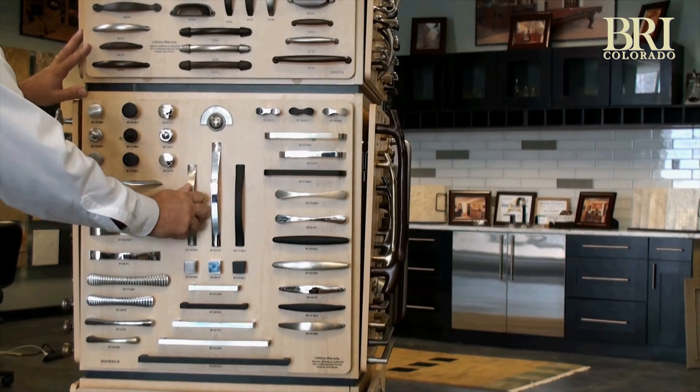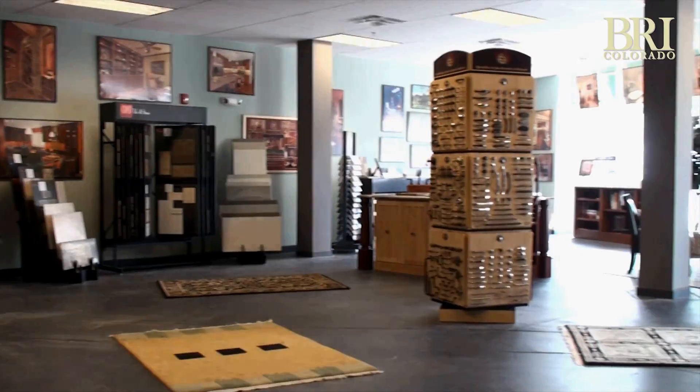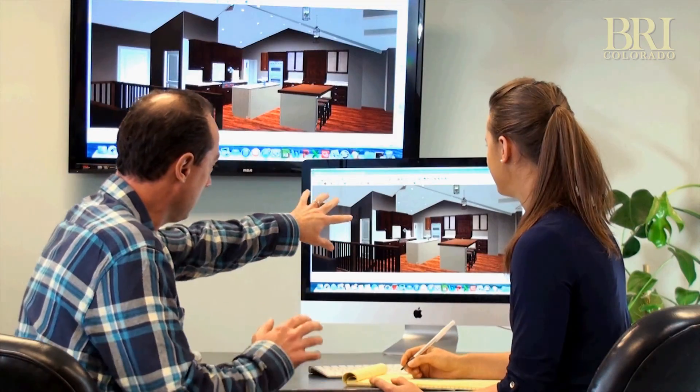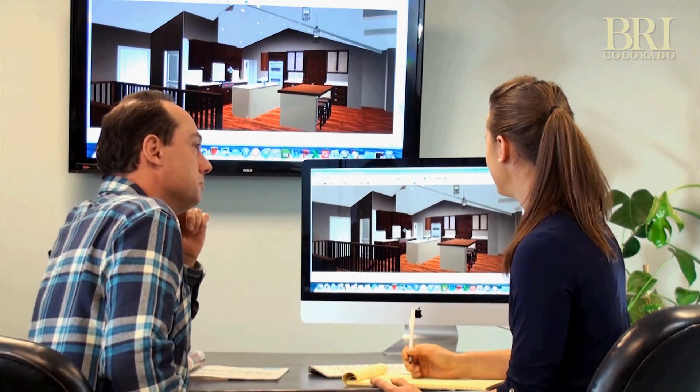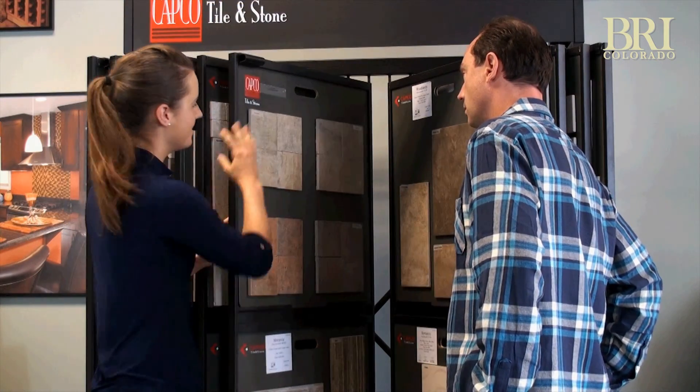Unique to BRI Colorado is our state-of-the-art design center conveniently located off Hamden and Santa Fe. In the design center you'll be able to meet with your designer hands-on, discuss project details, and review the vast array of choices you have with your finishes.